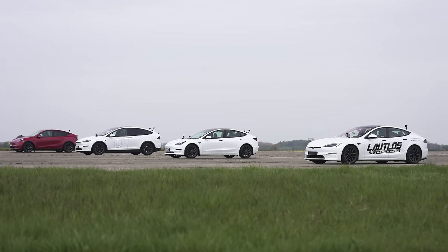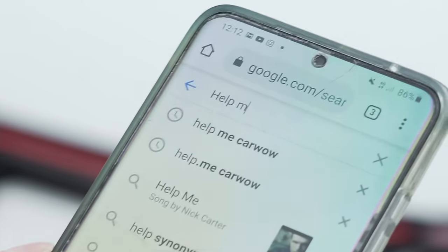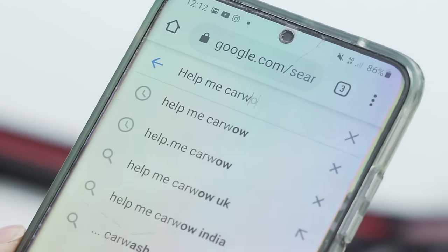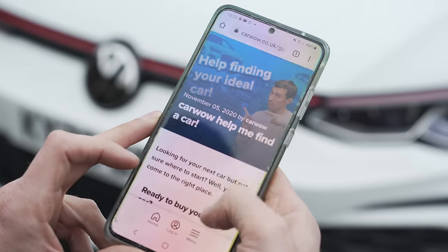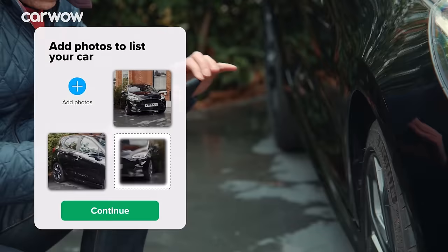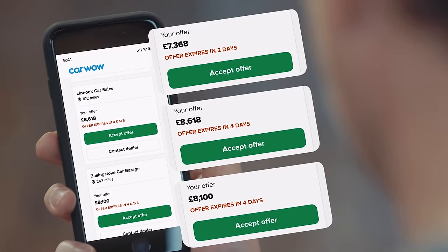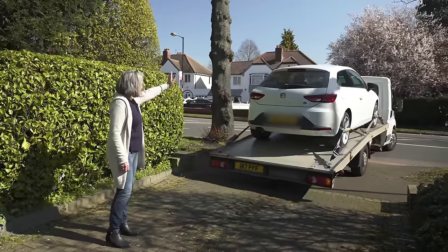Now, if you're thinking about buying a Tesla, you can check out all the different Teslas on the CarWow website. Click on the pop-out banner or the link in the description below. You can even sell your current car through CarWow by just uploading some photos, giving a brief description — then dealers all across the country will bid on your car, you pick the highest offer, they'll come to your house, take the car away, and put the money into your account. It's dead easy. Let's finally race.